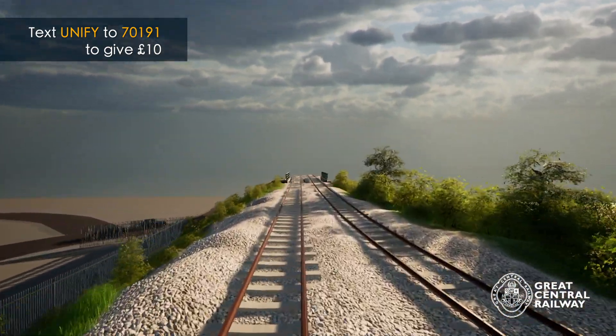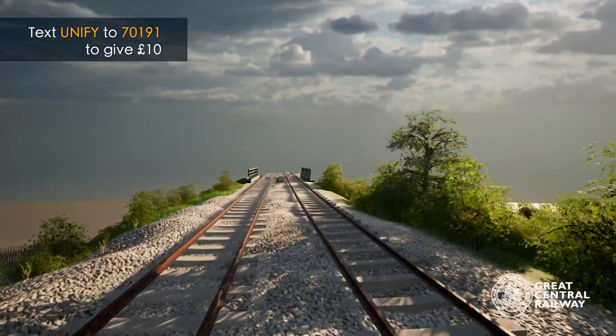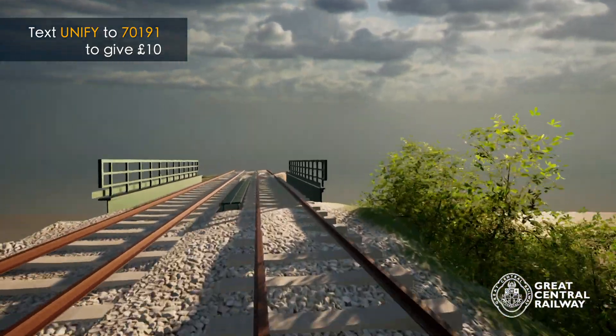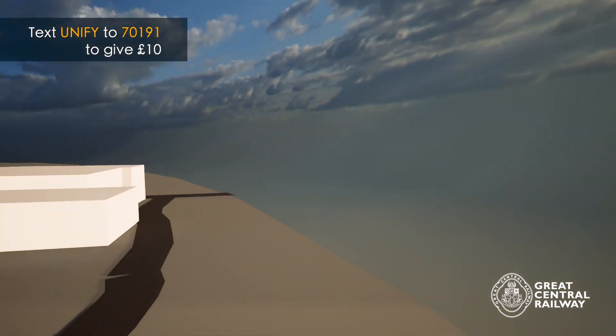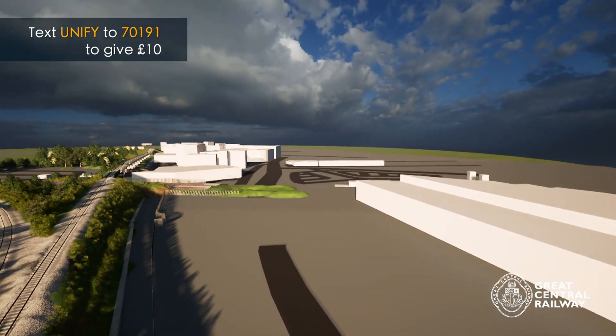As we approach the brand new A60 bridge at the northern end of the reunification project, our camera here is going to turn around and look back along the entire length of the proposed new railway.